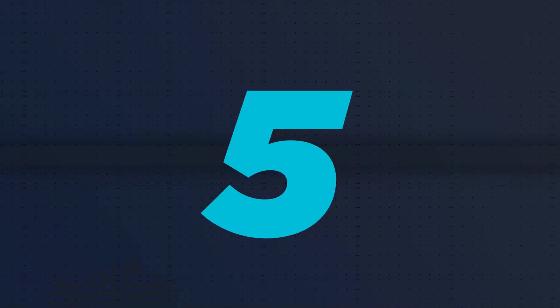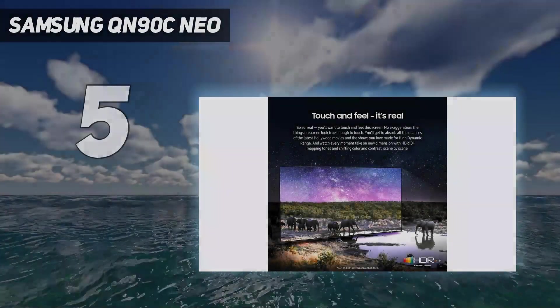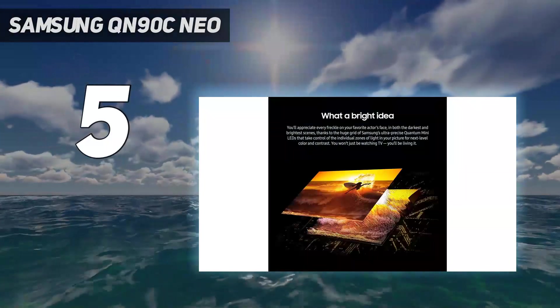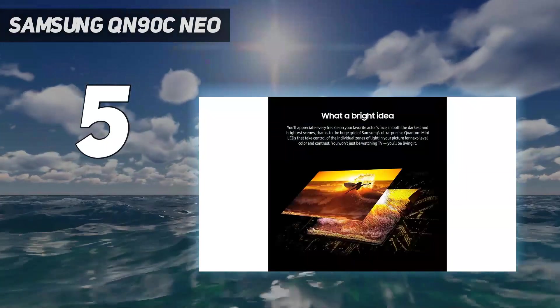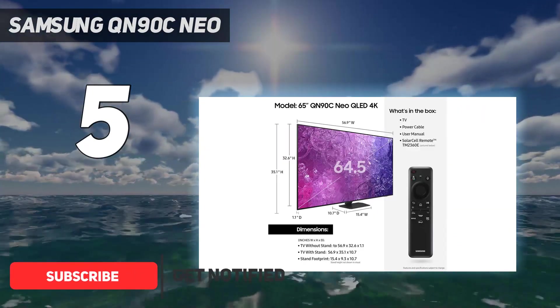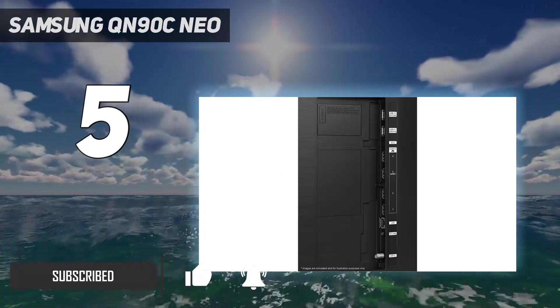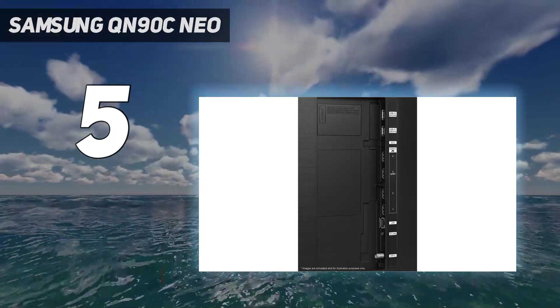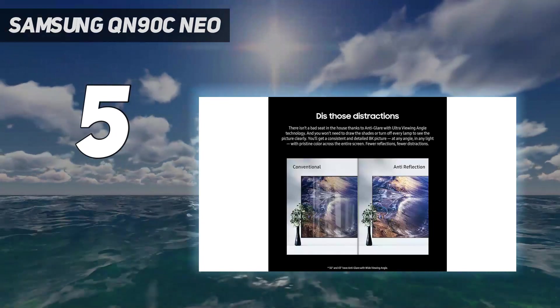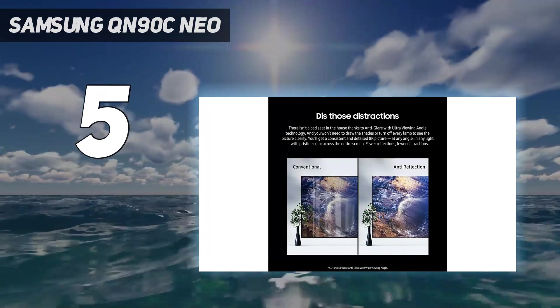Starting at number 5: the Samsung QN90C Neo. Given the wide praise of its S95C OLED offshoot, it should come as no surprise that the Samsung QN90C QLED TV is a stellar option at the 75-inch range. Given that it is among the best 75-inch TVs, don't expect it to come cheap though, as pricing will usually sit around $2,199.